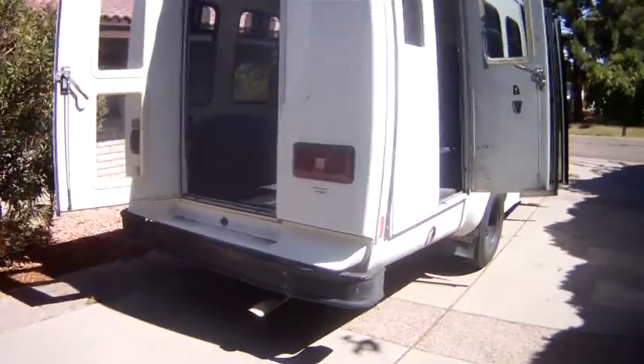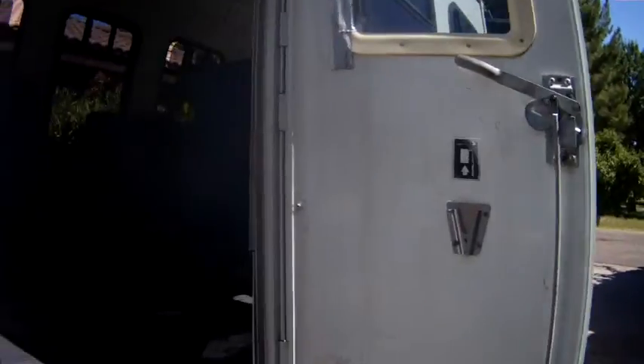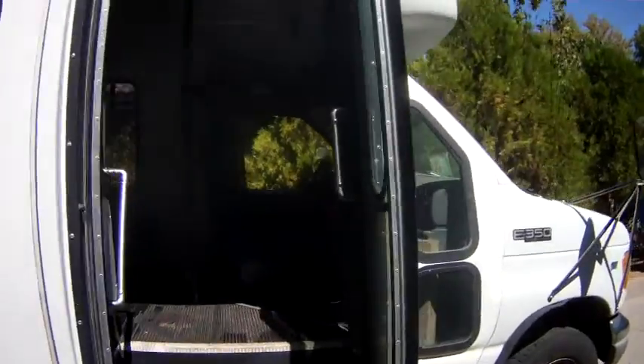What you are seeing here is the shuttle. I apologize for the audio. You're seeing the inside here and it shows you the two doors that open up and go over to the side here.